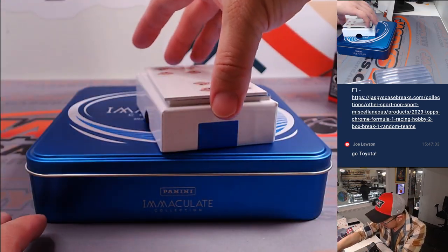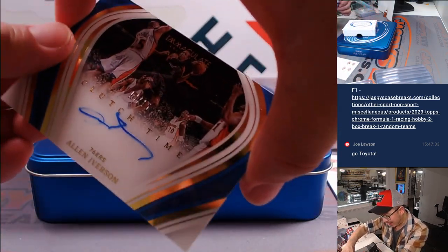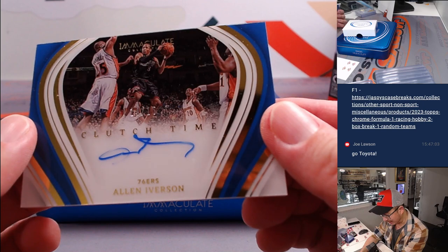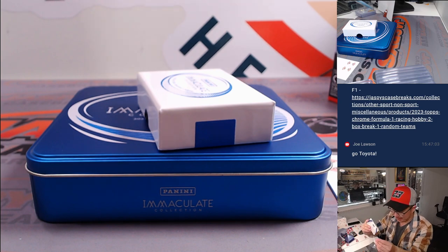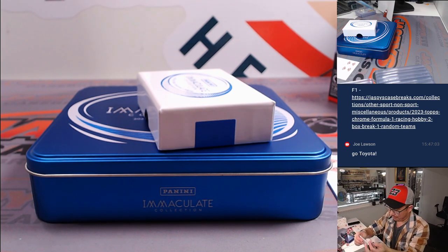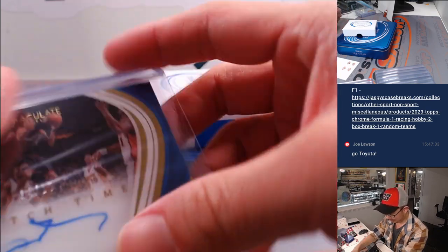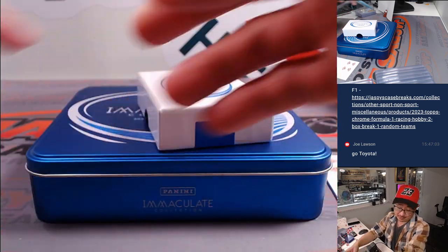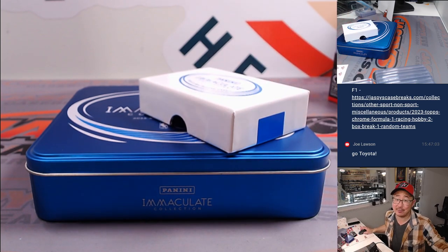And the last one here is going to be — ooh — Clutch Time autograph, Allen Iverson, 14 out of 15. That's going to go to Doug. Love AI. There you go, gang. Nice break. We've got another one-box break in the store — check it out. I'm Joe, I'll see you next time for the next basketball break. Bye-bye.